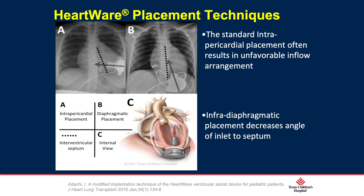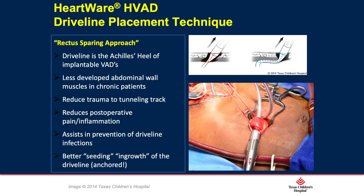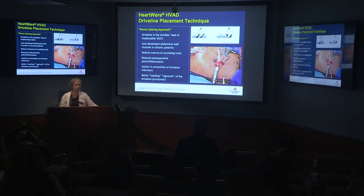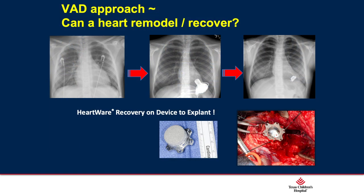Our surgeons have perfected hardware placement technique. Dr. Adachi places the device infradiaphragmatically rather than laterally, providing more ease of blood flow into the inflow cannula, less turbulence, less thrombotic risk, and less hemolysis. He has also developed a driveline placement technique called the rectus-sparing approach. Because these patients are chronically ill with poorly developed abdominal muscles, sparing the rectus muscle — looping it and tunneling the driveline through rather than deep tunneling through the muscle — reduces inflammation, pain, bleeding, infection post-operatively, and allows better seeding and in-growth into the driveline.